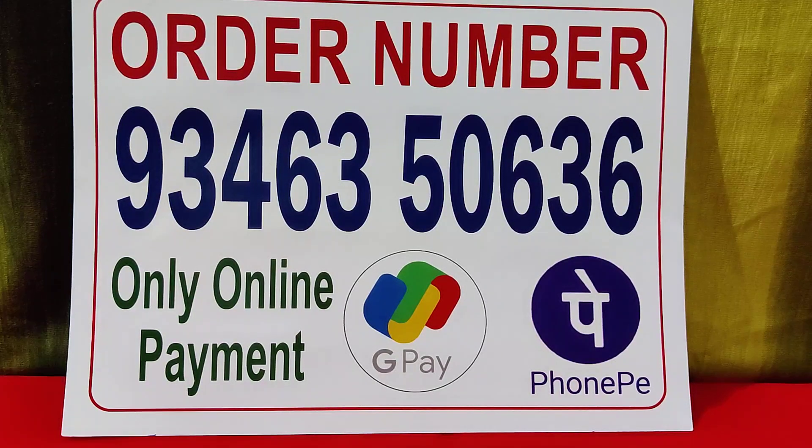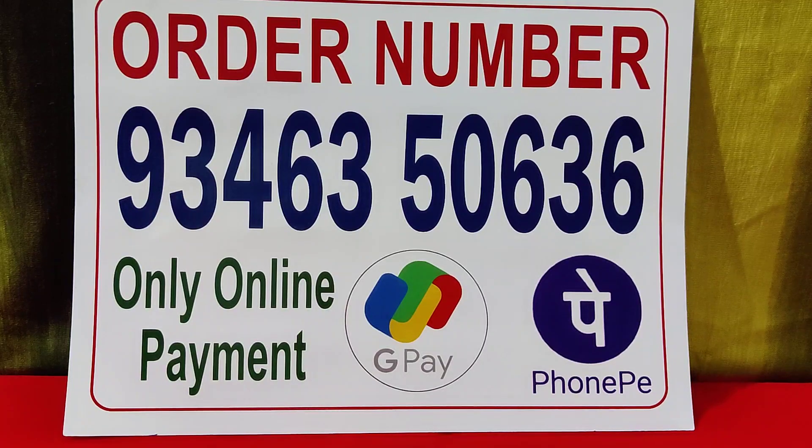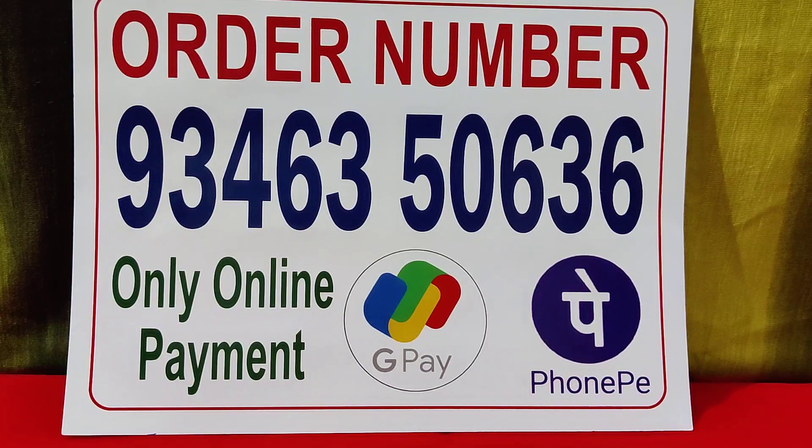Hi guys, welcome back to Video Hall Fashions. This video is called Mini Choker with Earring. Online payment only — order number 934-635-0636. You can order on this number and you have to make the unboxing video with 360 degrees if you want to give it a chance. This is a must and should for everyone.